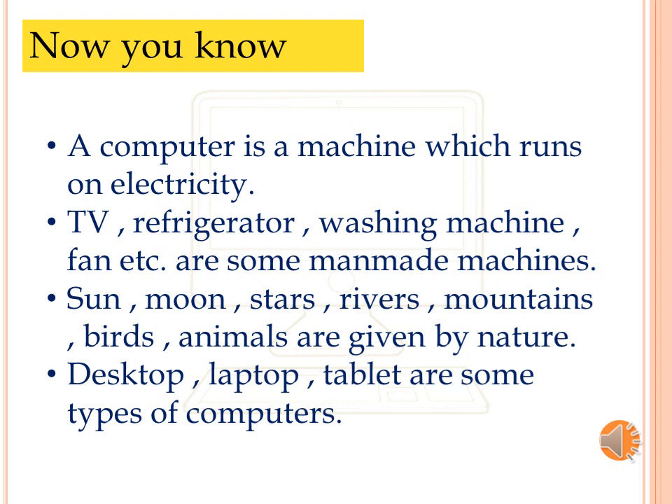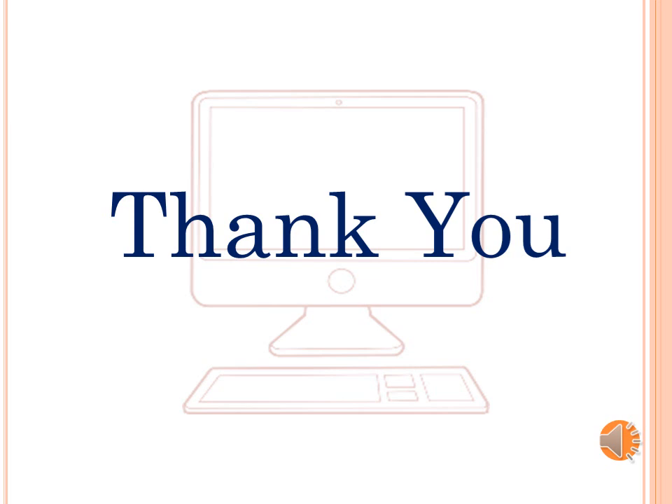So students, by now you might have learned: a computer is a machine which runs on electricity. TV, refrigerator, washing machine, fan, etc. are some man-made machines. Sun, moon, stars, rivers, mountains, birds, animals are given by nature. Desktop, laptop, and tablet are some types of computers. Thank you.